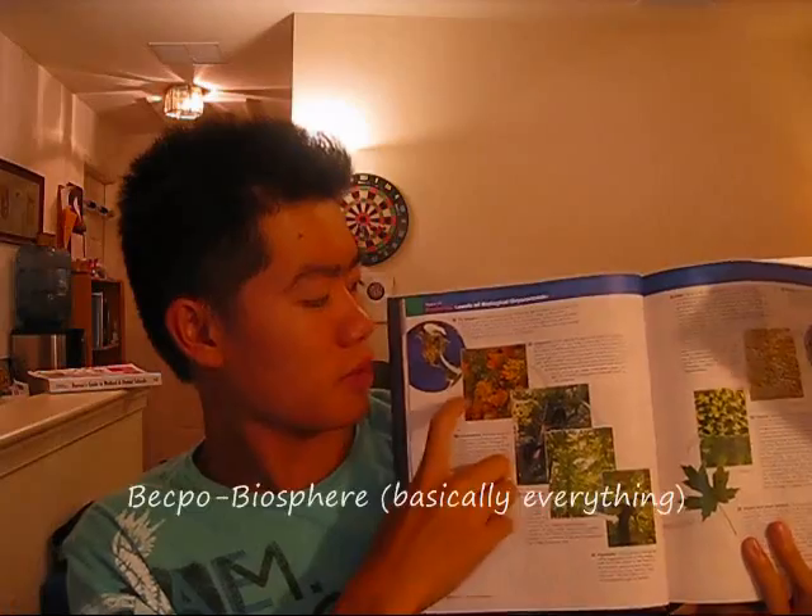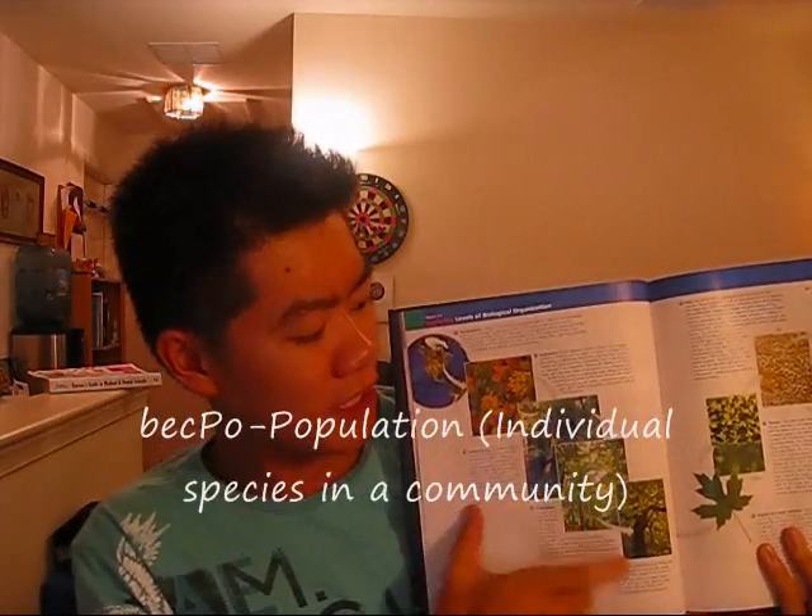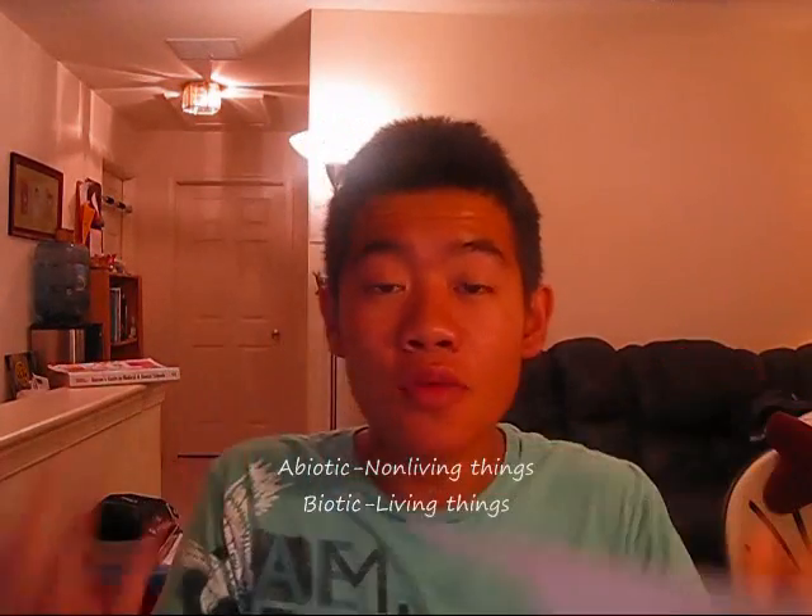1. BECPO: Biosphere, Ecosystem, Community, Population, Organism. Simple stuff. But is soil part of the community? No! Communities are only all the living things like animals and trees and fungi. Soil and all the abiotic things like water and gas and light — they're all part of the ecosystem.